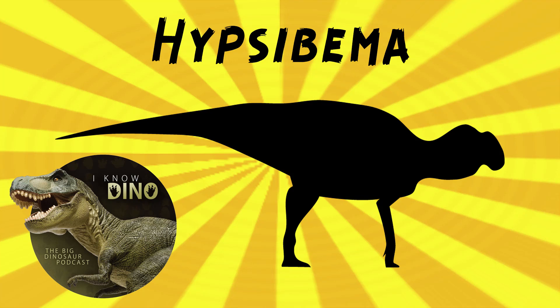And now onto our dinosaur of the day: Hypsibema, which was a request from Tyrant King via our Patreon and Discord, so thanks. Hypsibema was a hadrosauroid that lived in the late Cretaceous in what is now North Carolina and Missouri in the US, and it was an herbivore.